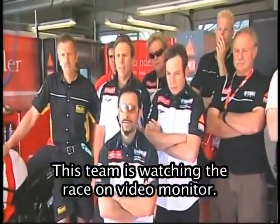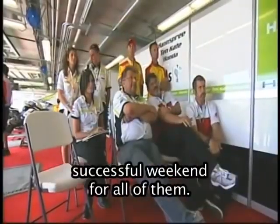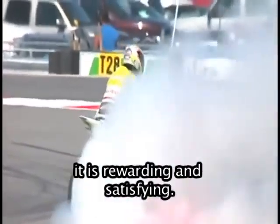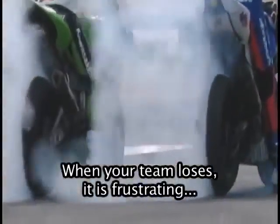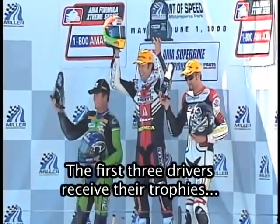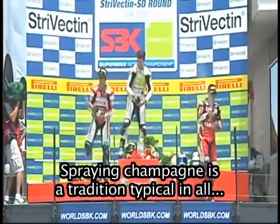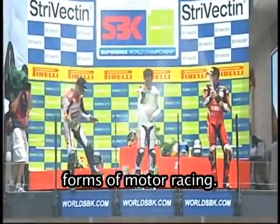This team is watching the race on a video monitor. Their driver wins the race, which makes for a very successful weekend for all of them. Many hard hours of preparation go into each race weekend. When your team wins, it is rewarding and satisfying. When your team loses, it is frustrating and disappointing. The first three drivers receive their trophies and prizes, then celebrate by spraying champagne — a tradition typical in all forms of motor racing.